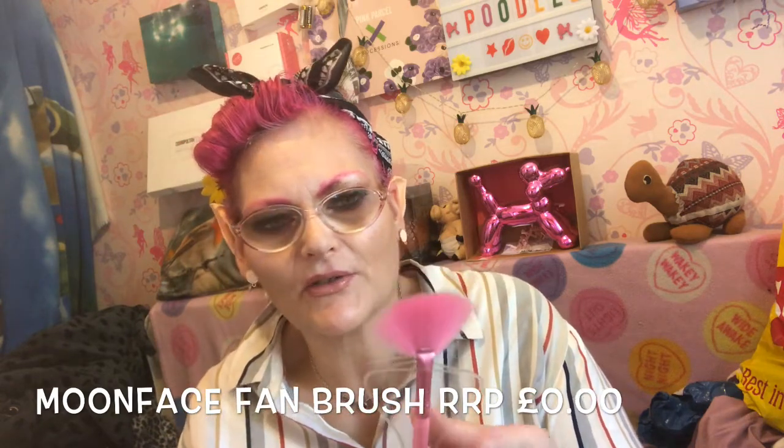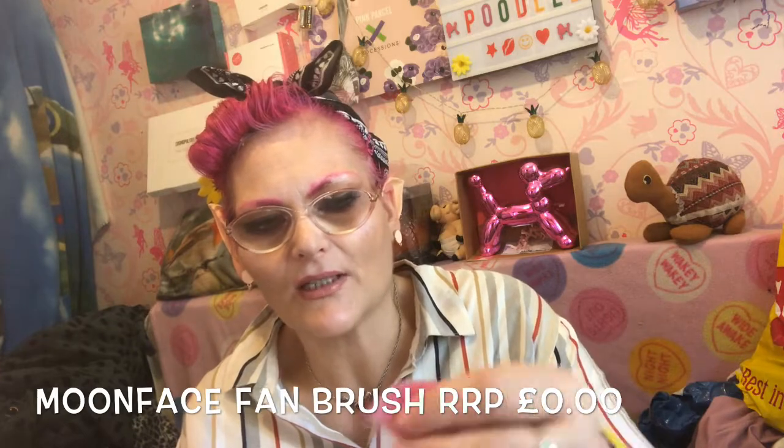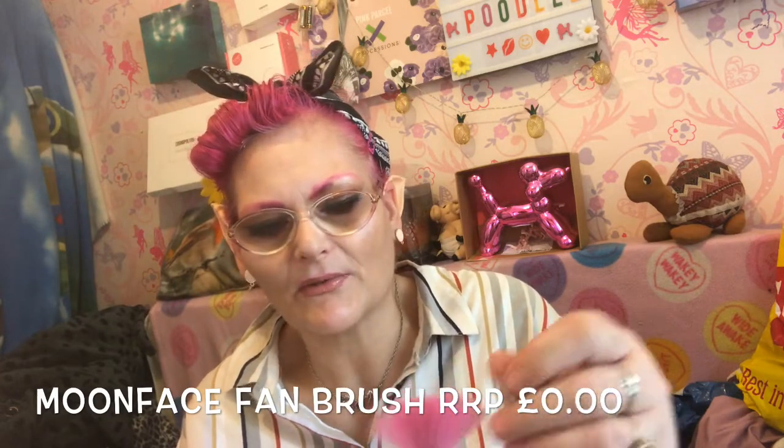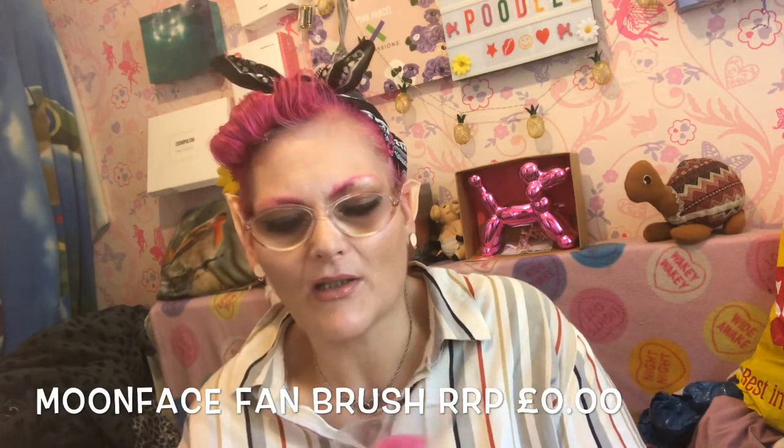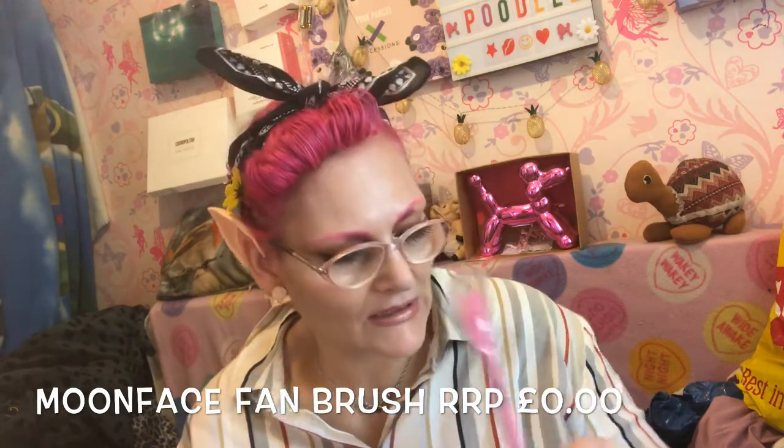So the first thing is this fan brush, and it's by a company called Moon Face. I couldn't find them anywhere so I don't know how much this one is. It's alright - it's a fan brush, but I'm going to put this in the giveaway because I don't really use fan brushes for my highlighting.